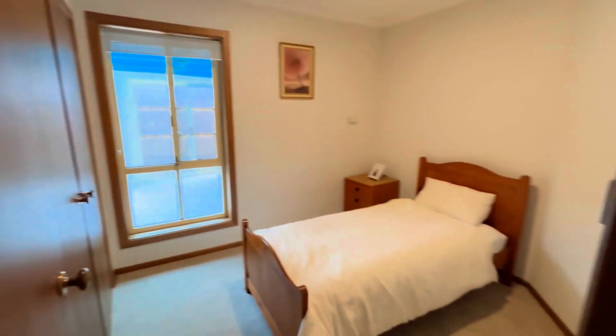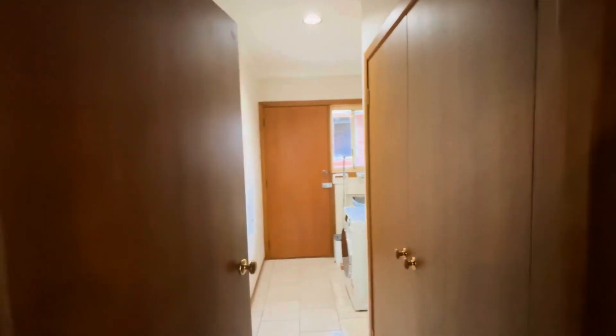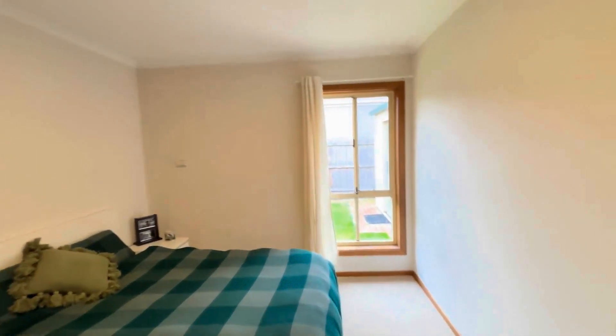Coming back through to the entrance hall, to the right hand side is the second bedroom that does come with a single bed and built-in robes. Opposite that is the laundry — it does have a lot of spacious storage and a washing machine. And lastly is the third bedroom, which comes with a double bed and built-in robes as well.